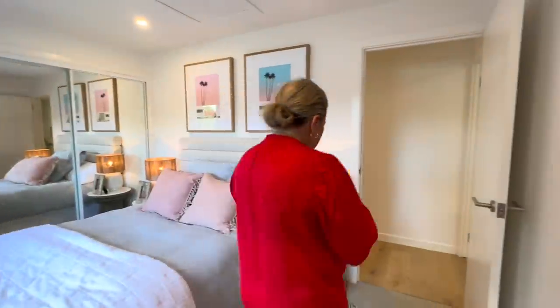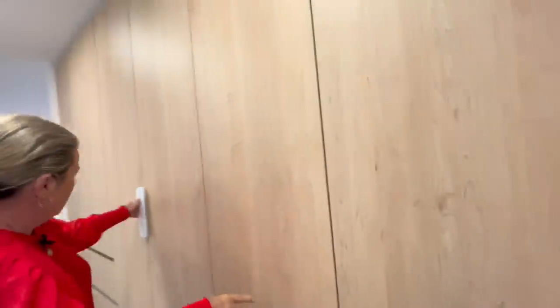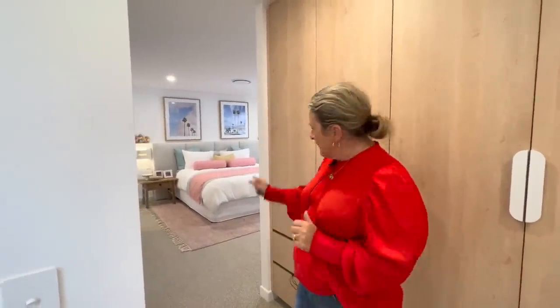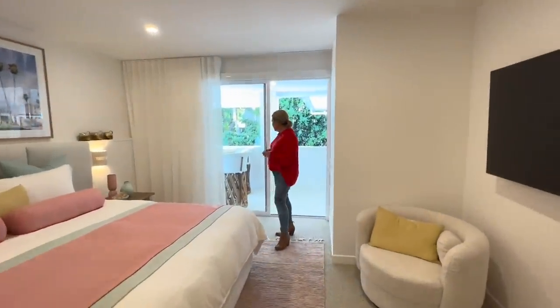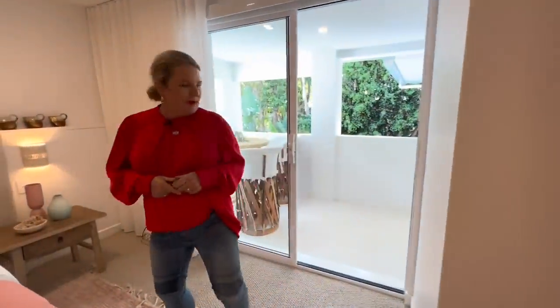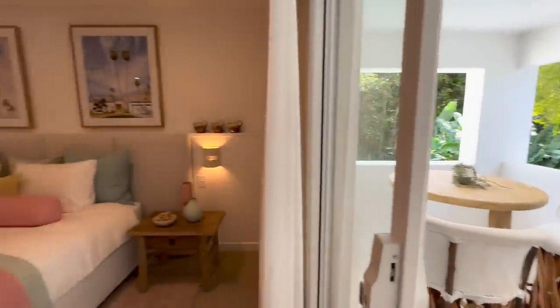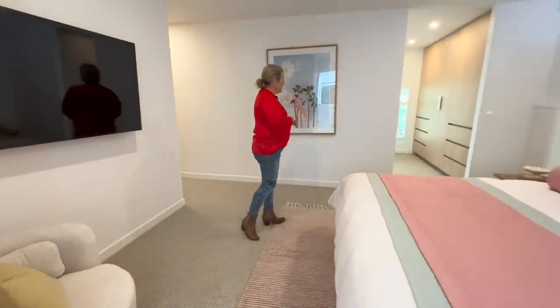Let's go through to our master bedroom. This is a four-bedroom home — one on the lower level and three up here — plus our master suite. We've got plenty of storage: drawers, hanging space, more drawers and cupboards. This master bedroom is how luxurious! You can get out to your gorgeous little courtyard, sit out there and have your morning coffee. It's absolutely stunning. There's a cute little chair — put your shoes on in the morning or sit there and read a book.